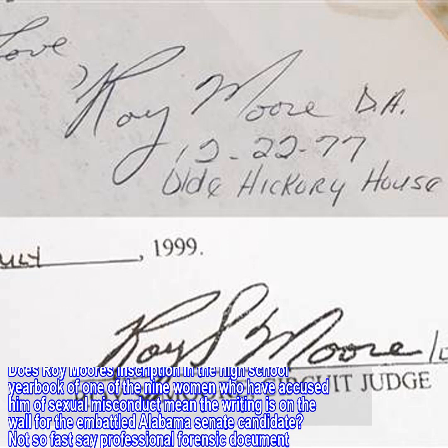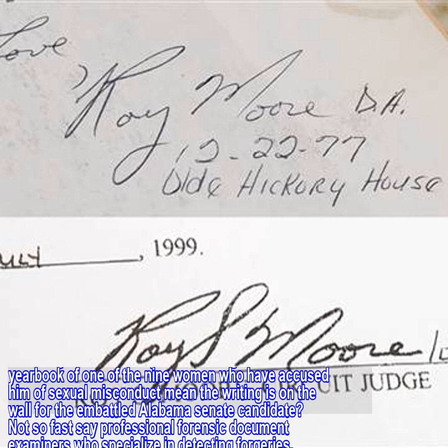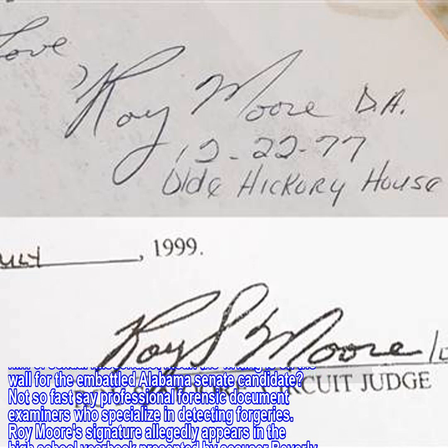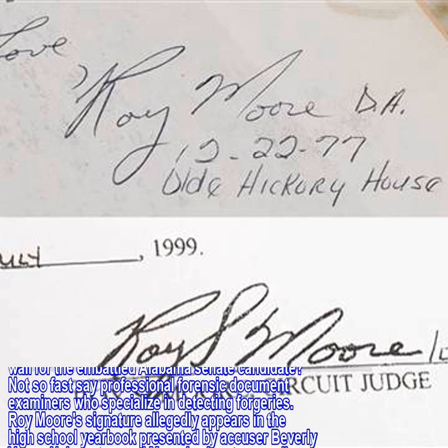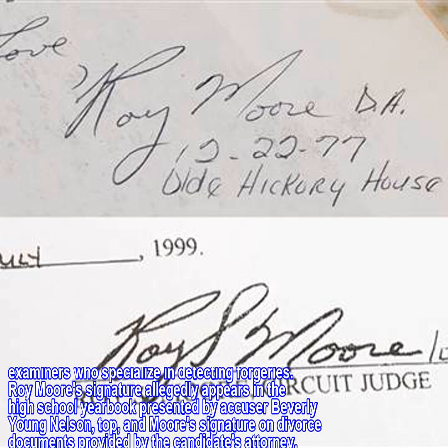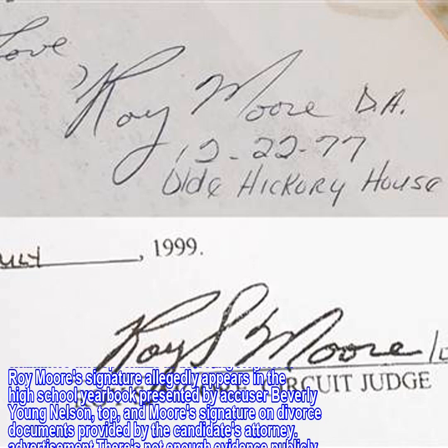Not so fast, say professional forensic document examiners who specialize in detecting forgeries. Roy Moore's signature allegedly appears in the high school yearbook presented by accuser Beverly Young Nelson, and Moore's signature on divorce documents provided by the candidate's attorney.